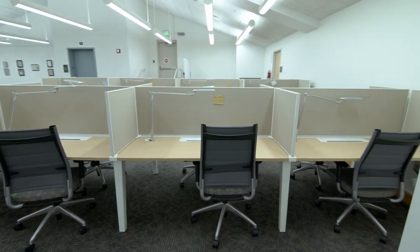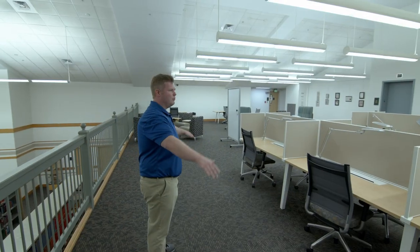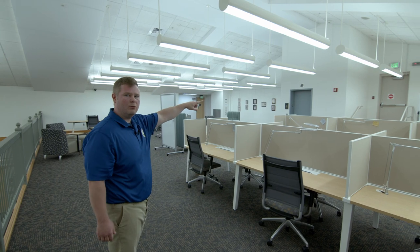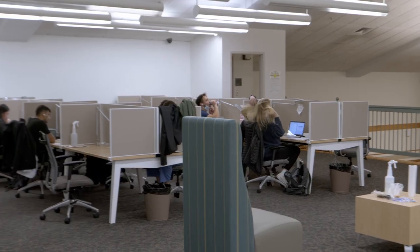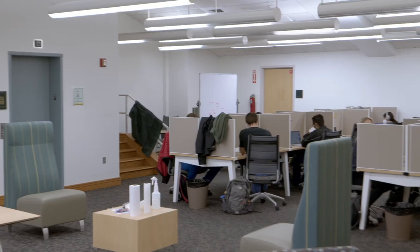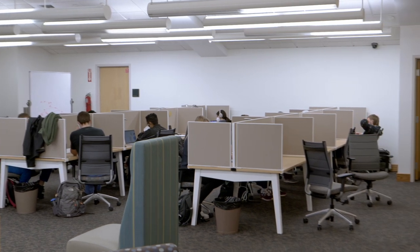Finally we have the upstairs study area. It's a good open study room. Students can access the rooms from the doors in the back with a key card, anytime day or night. There are more cubicles, chairs, couches, and tables. It's just a great quiet study area and students really do enjoy studying here.